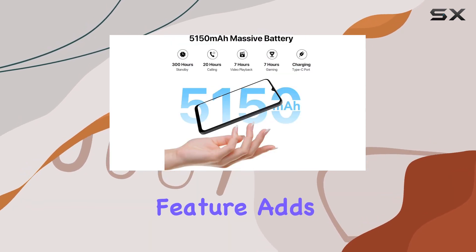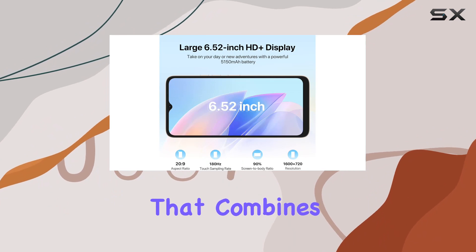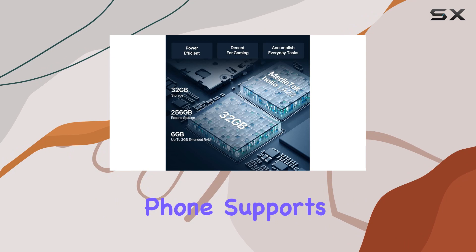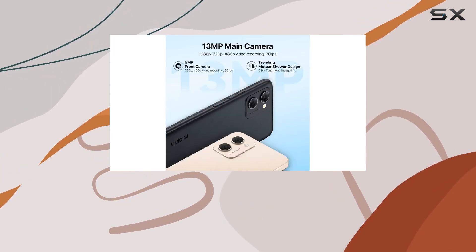The AI Face Unlock feature adds a layer of security, complementing the unique Meteor Shower design that combines beauty and technology seamlessly. This global-band-compatible phone supports dual nanoSIM cards or nanoSIM Plus microSD expansion, ensuring connectivity wherever you go.